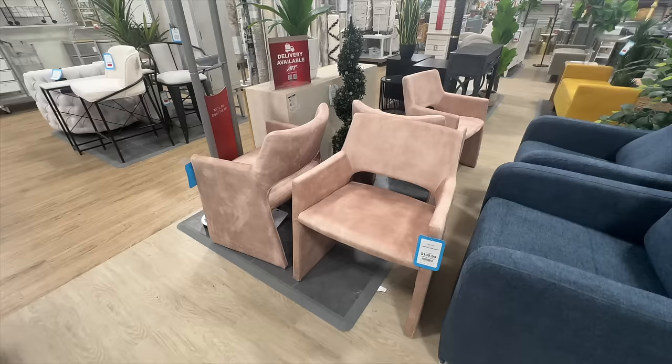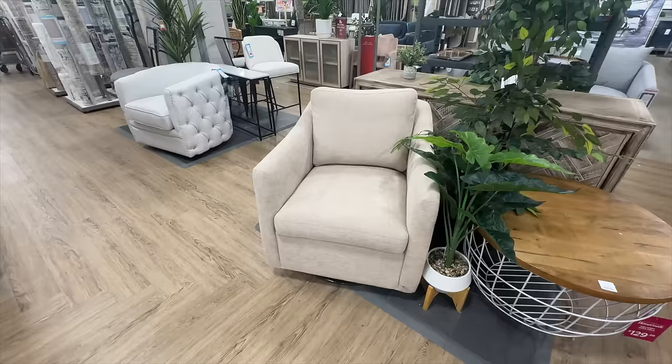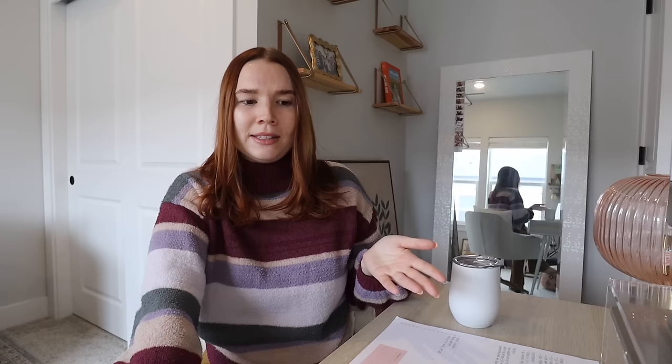I decided I wanted two chairs instead of the loveseat, so I sold the pink loveseat on Facebook Marketplace for a good price. I always find furniture sells really fast for me there. Then I went to about ten stores in person — around six discount and consignment furniture stores — but almost all of them were still really expensive, more than what I'd find online.